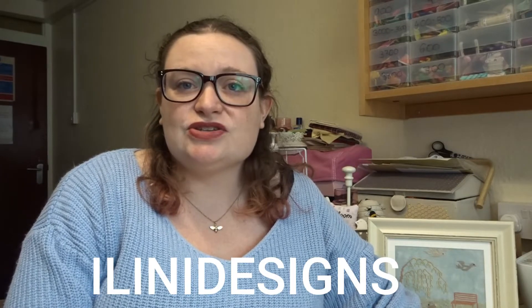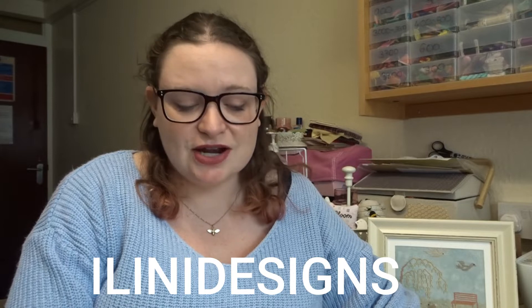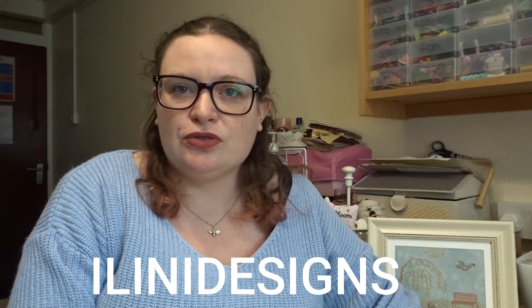Thank you so much for clicking onto this channel — we're going to jump straight in. This is going to be a little bit different to my normal videos, hopefully a little bit shorter. Today we're going to be featuring the shop Eileen Designs. I do apologize if I'm saying this wrong — it's very difficult for me to get pronunciations right. I will list all details in the description box below, and names will flash up on the screen as well.